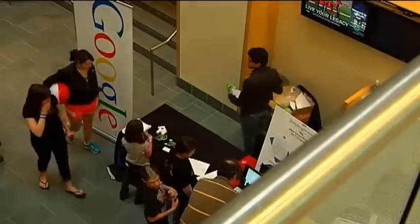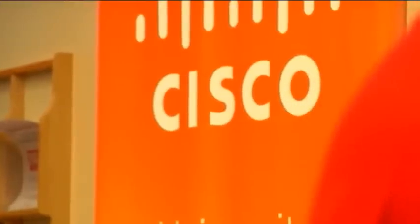The students aren't just demonstrating these projects to their friends and teachers. Major tech companies like Google, GE, and Cisco were also on campus to take a look, and each gave out awards for the projects they liked best.